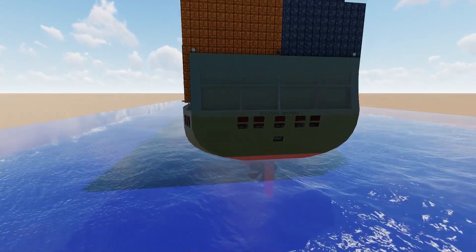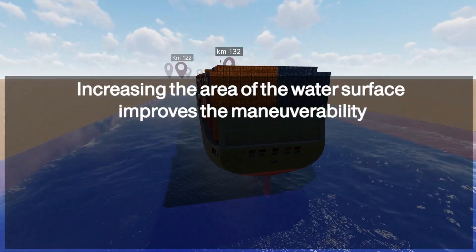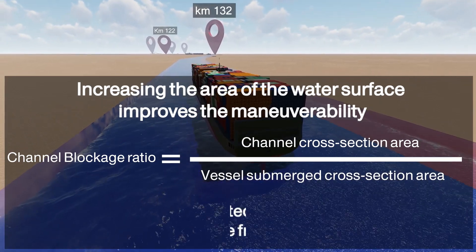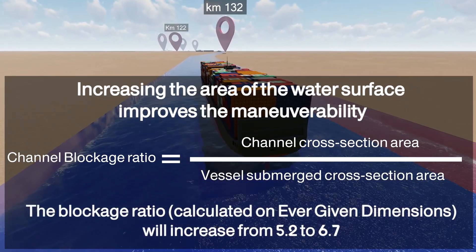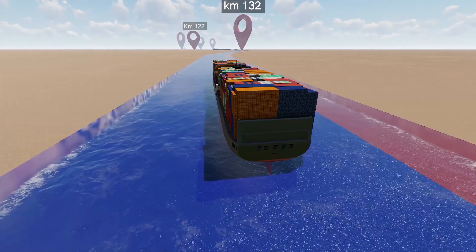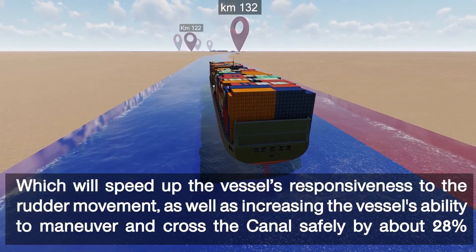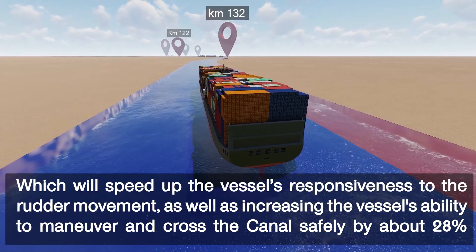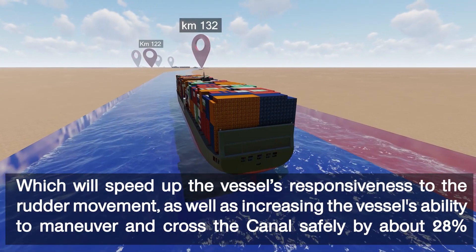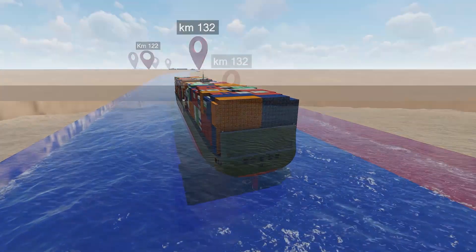By calculating the blockage ratio after implementing the expansion project, the ratio will increase from 5.2 to 6.7. The expansion project will increase the responsiveness to rudder movement, as well as increasing the vessel's ability to maneuver and cross the canal safely.